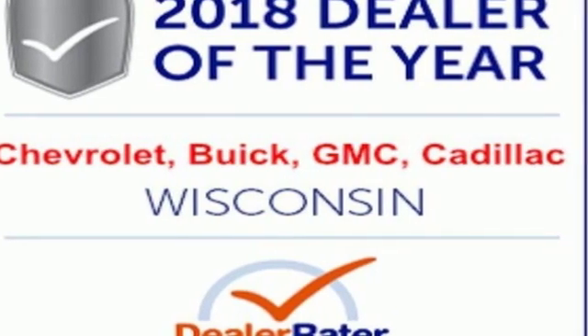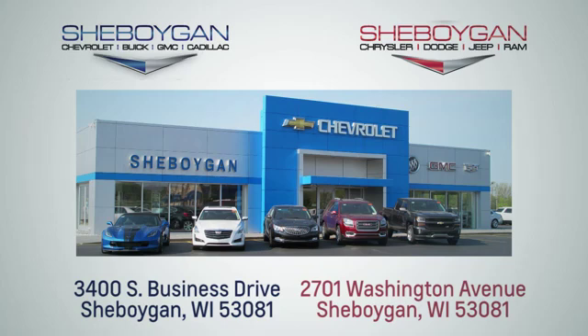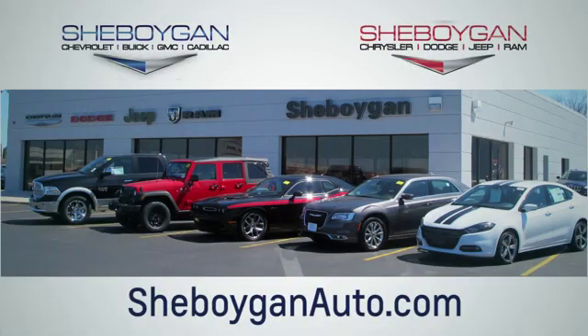Take it for a test drive today. Choose Sheboygan Auto. We're conveniently located at 3400 South Business Drive or at 2701 Washington Avenue in Sheboygan, Wisconsin. SheboyganAutos.com.